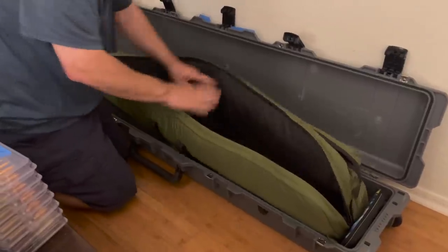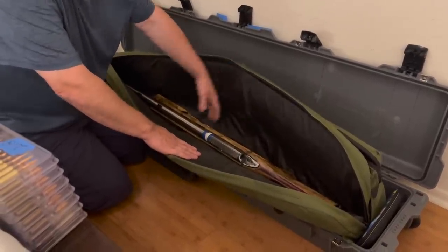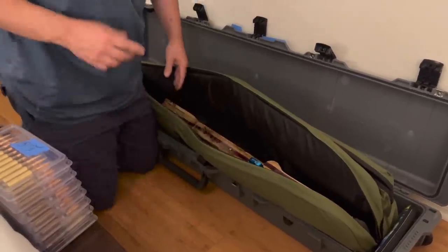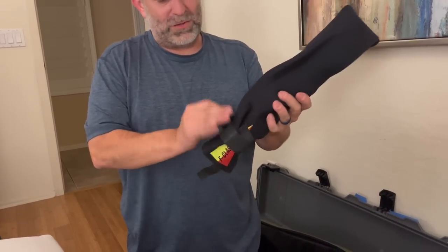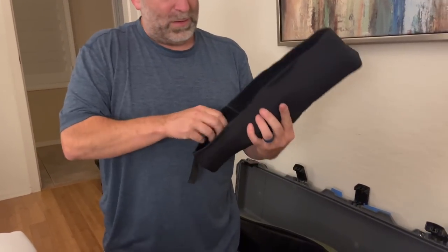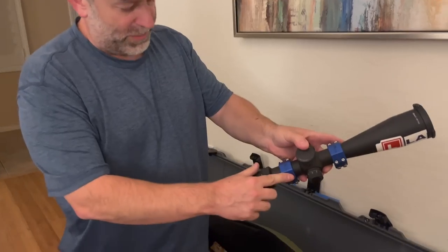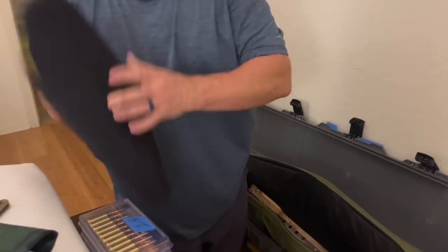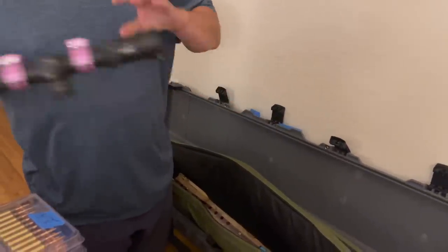My two guns have names: 'Bold' and 'Pastel.' It mainly has to do with the colors — the trigger guard on one is a really bold color, and the scope rings are bold too. On the other one, the rings are more of a pastel and the trigger guard is a pastel blue. You'll sometimes see these labels in my shot marker testing videos.